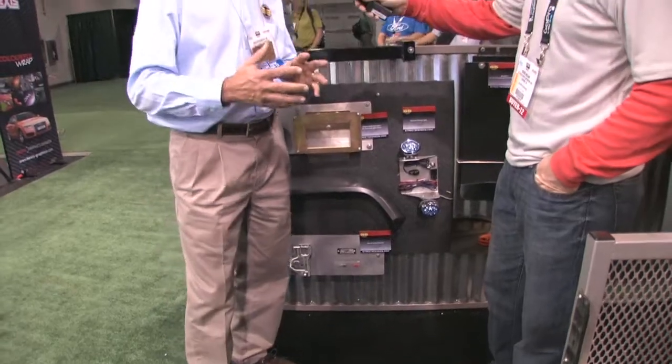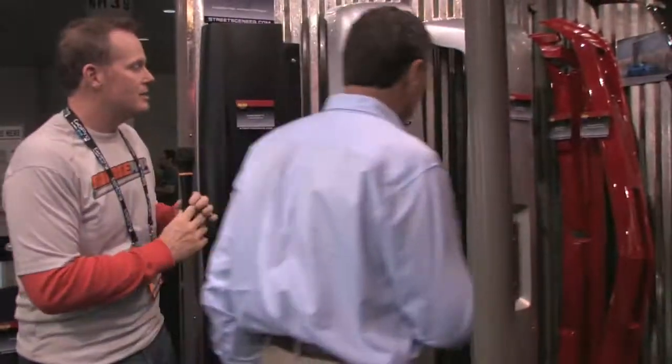On a truck we'll try to do at least nine or ten different items, and we make sure they all coordinate together. Our roll pans are made to work with our hidden hitches, made to work with our flip-up license plate kits, so when the consumer is buying the product, he's buying a full package.